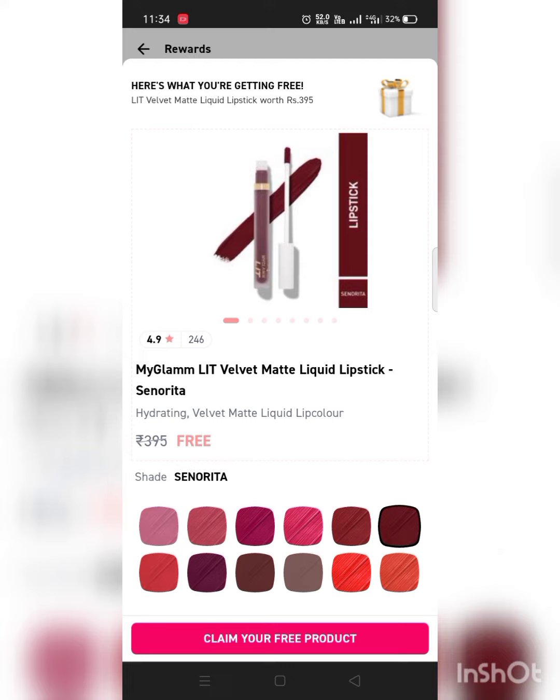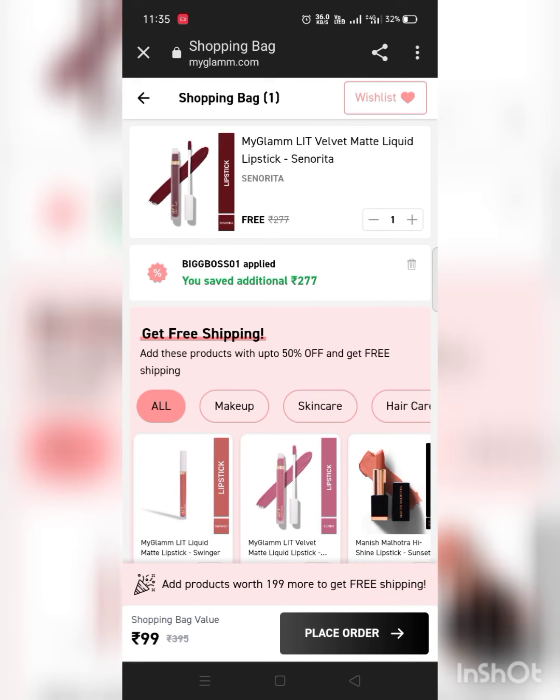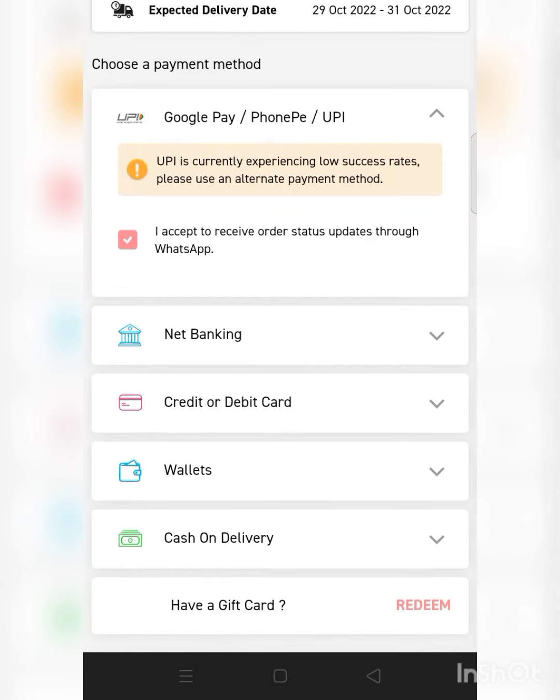This is such an amazing shade! You only have to pay the shipping charges and you're good to go. You're almost done — just fill up your basic details and confirm.